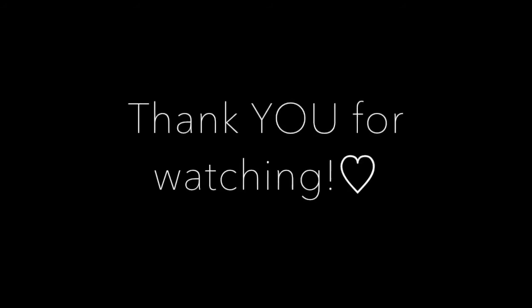With that being said, thank you guys so much for watching. I hope you enjoyed the video. Don't forget to leave me a thumbs up if you liked the video, and I will see you in my next video. Bye!